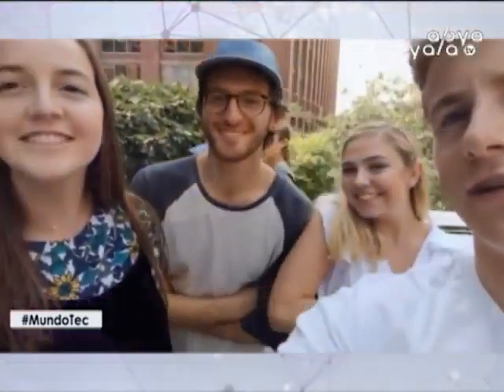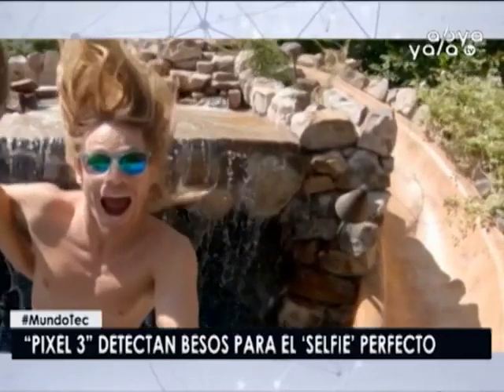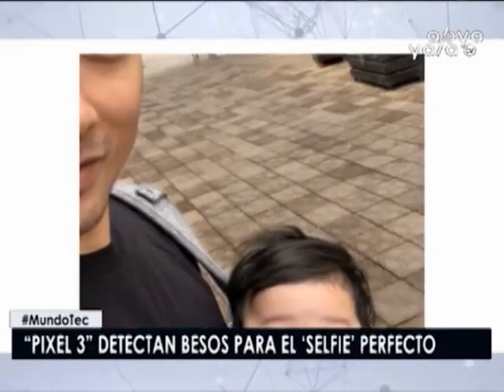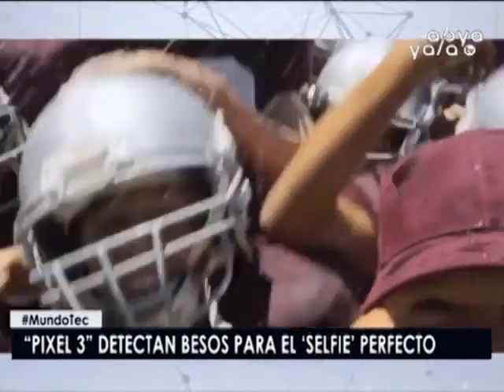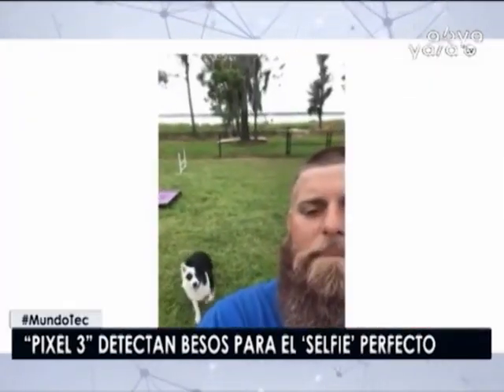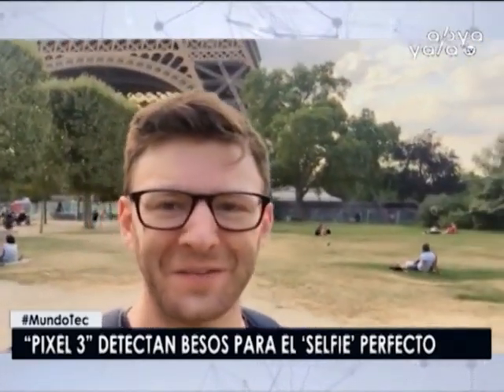Y para los amantes de la fotografía, los Pixel ahora detectan hasta los besos para acertar con el selfie perfecto. Google continúa alimentando la inteligencia artificial fotográfica a bordo de su línea de teléfonos Pixel, con los últimos Pixel 3 a la cabeza. Esta vez lo hace de la mano de un nuevo modo fotomatón, que será capaz de captar el instante ideal para tomar selfies, ya sea en solitario o en grupo de amigos.